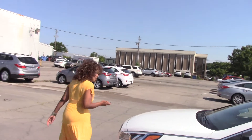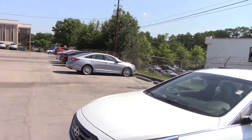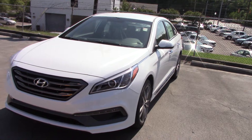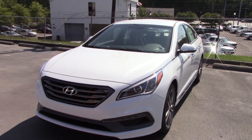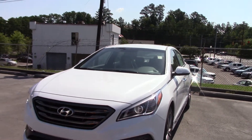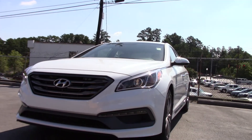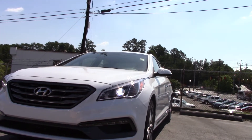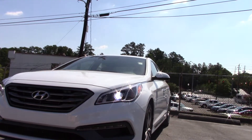This car is phenomenal. It has been redesigned. There are some beautiful new features on it. I want you to take a look at this — I hope you can see this on the internet. But as I click to unlock the doors, as you can see the LED lights on the bottom light up.